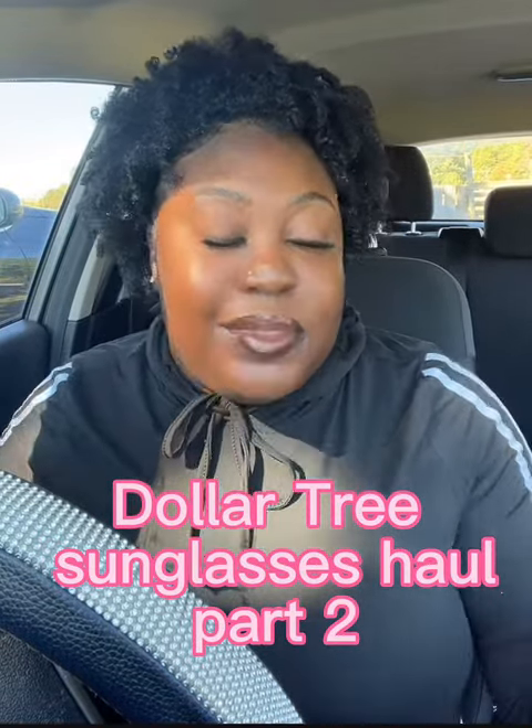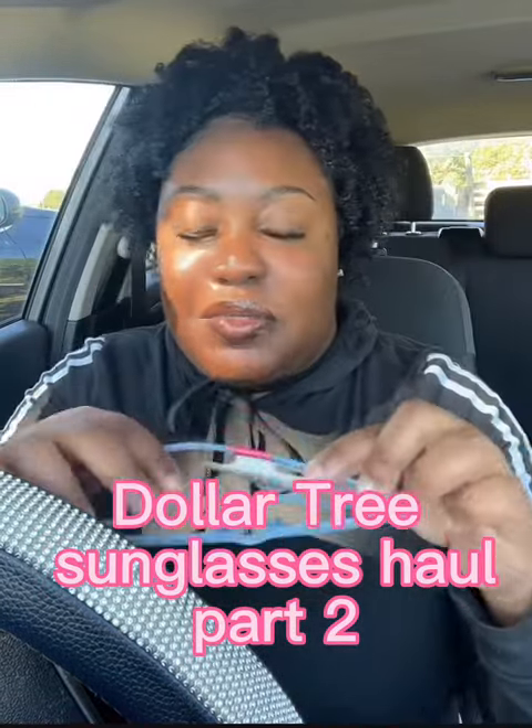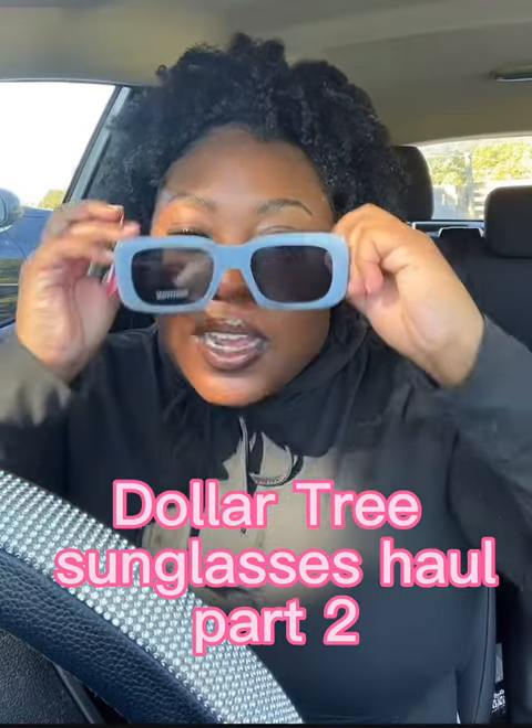This pair is like one of my favorites so far that I found at Dollar Tree. These are really cute — it's like something you would find on Shein or something. I think it's really cute. Here's what they look like on.